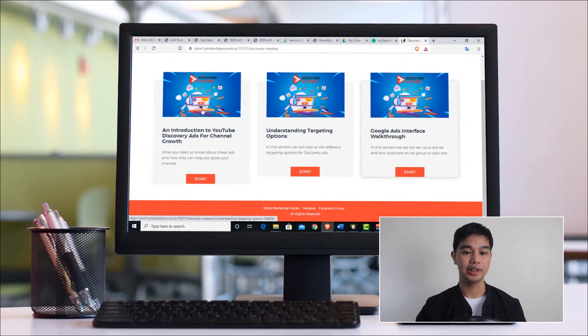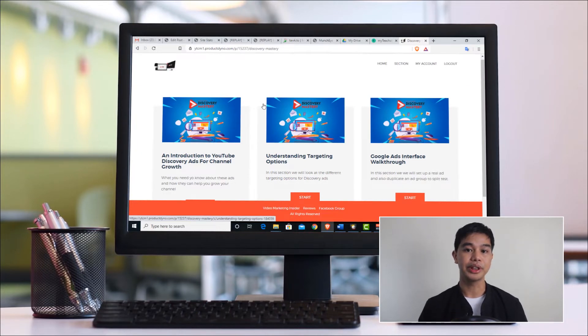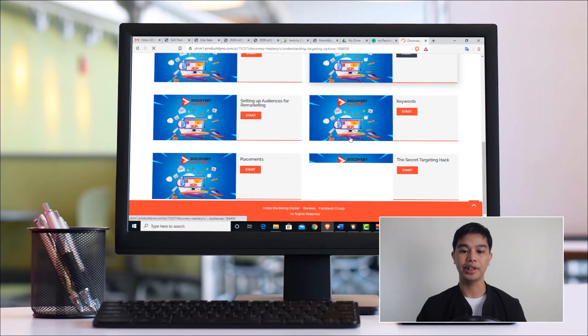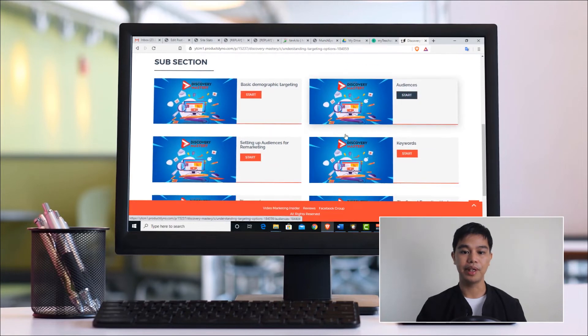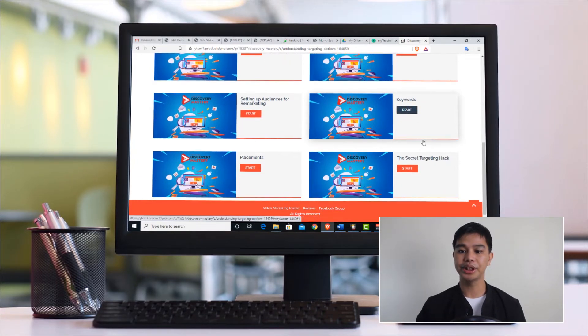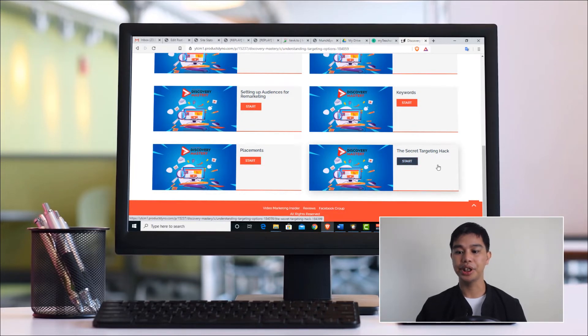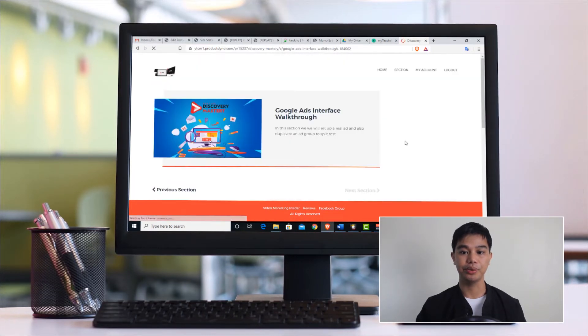Inside Discovery Mastery, the first part covers an introduction to YouTube discovery ads for channel growth. If you have a little budget to grow your channel faster, you can learn from here. The next section is about understanding your targeting options — discovery targeting, setting up audiences for remarketing (which is retargeting, called remarketing on YouTube), keywords, placements, and a secret targeting hack.